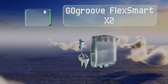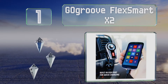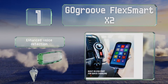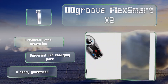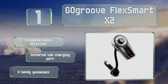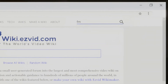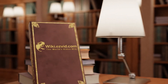Taking the top spot on our list, the GoGroove FlexSmart X2 includes a volume control, play settings, and buttons to answer and end calls. It connects via Bluetooth and allows you to pair two devices simultaneously, so you and your passenger can take turns choosing songs. It offers enhanced voice detection, a universal USB charging port, and a flexible gooseneck. See our newest choices at wiki.easyvid.com — search for FM transmitters or click beneath this video.